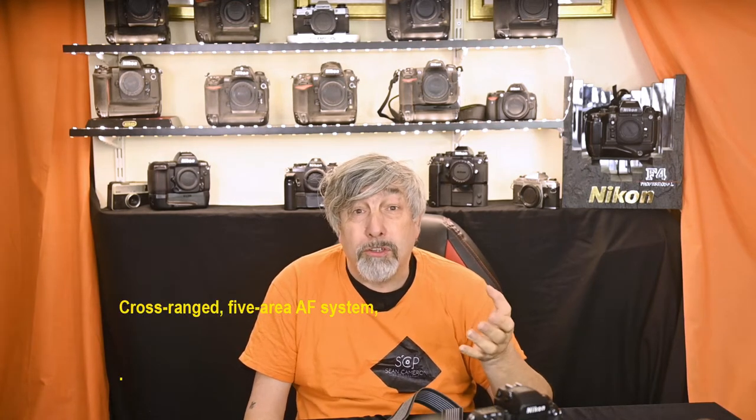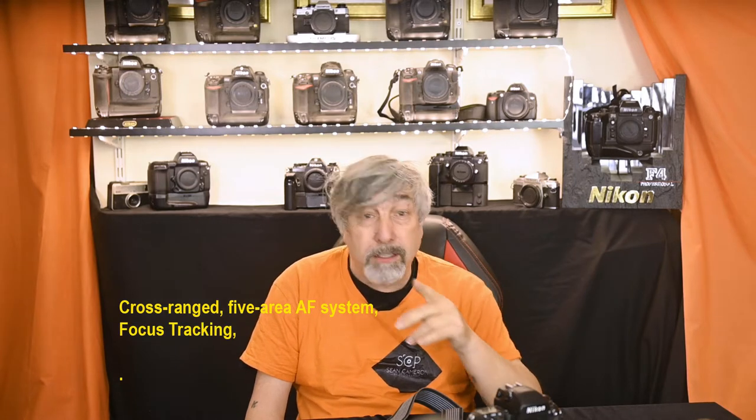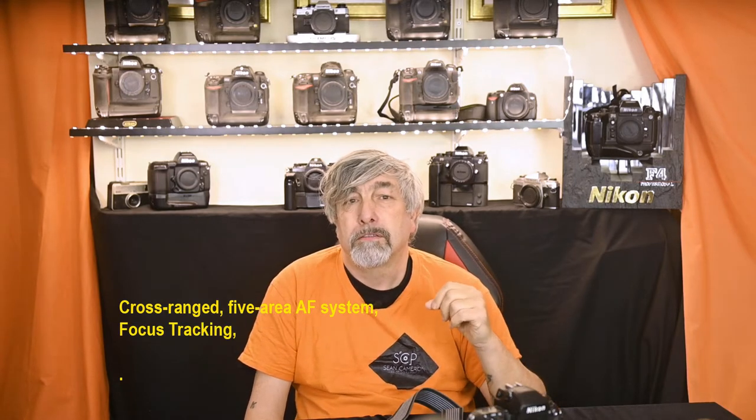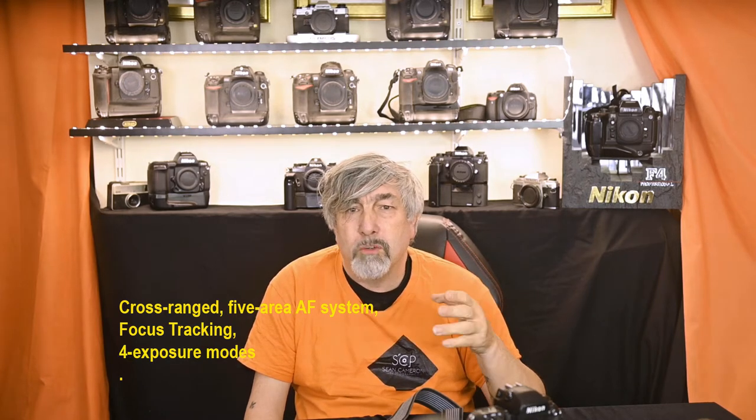Let's take a look at what these two cameras gave us for our hard-earned cash 20 odd years ago. Well, both cameras have a cross-range five-area AF system, focus tracking — don't get excited — four exposure modes, and centre-weighted metering.